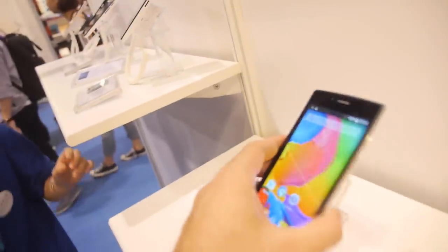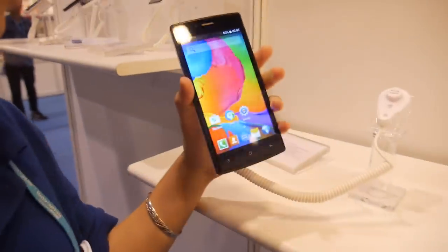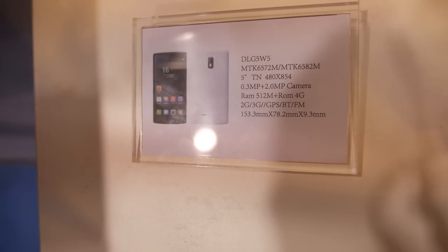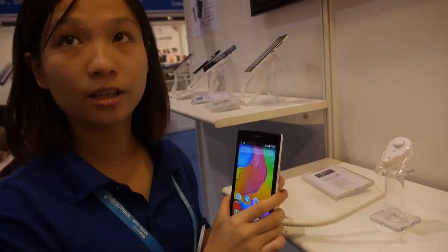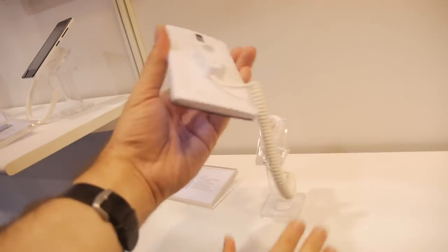And then you have this one. This is a cheaper one? Yes. How much is that one? $33 for a dual-core Android with a 5-inch display.